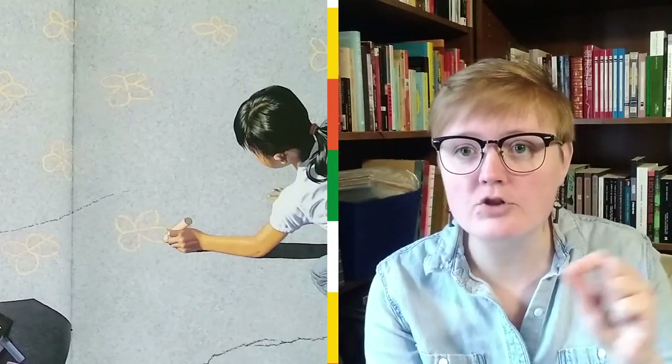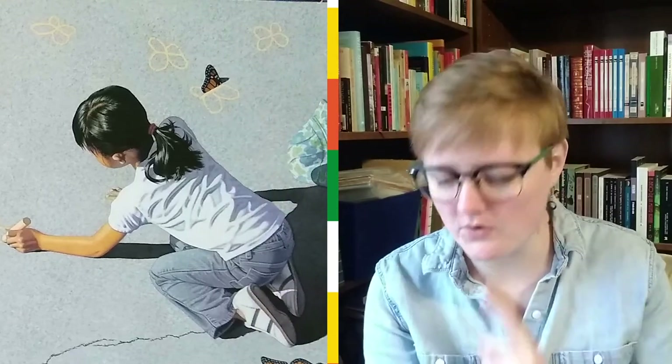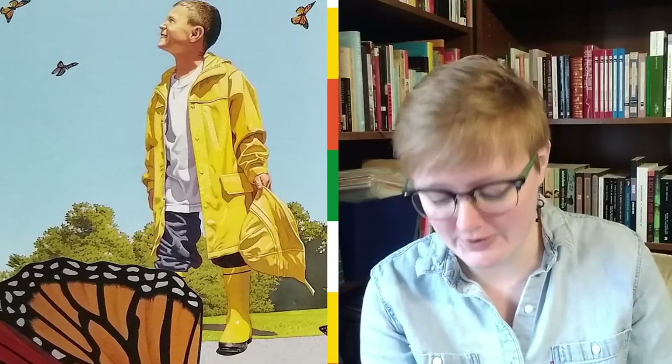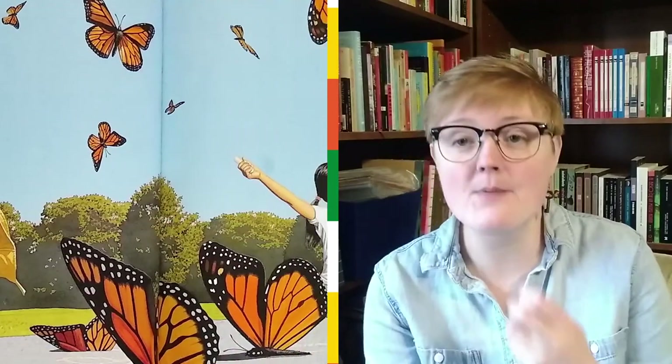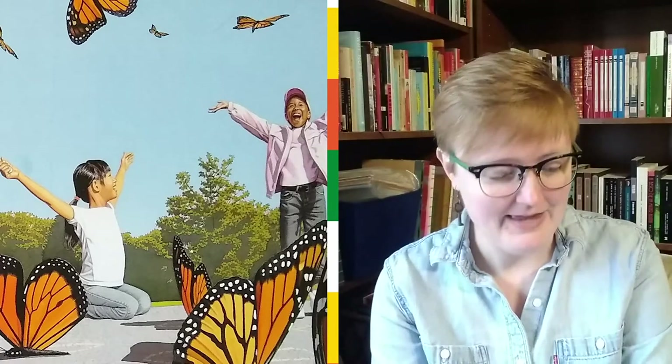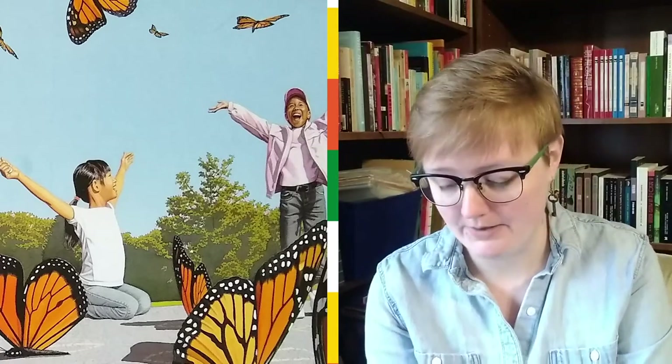So her next friend pulls out a piece of chalk. What color is her chalk? That's right, it's orange, and she draws some shapes on the ground. What do those look like to you? You can get a little hint from the picture. That's right, they're butterflies! So she draws a bunch of butterflies and they come out of the sidewalk and they fly into the air — they're orange monarch butterflies. That looks like fun.